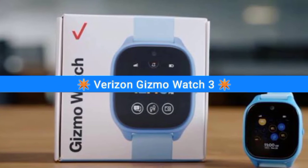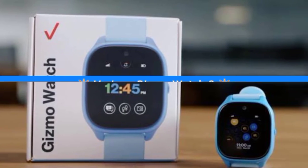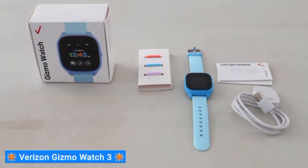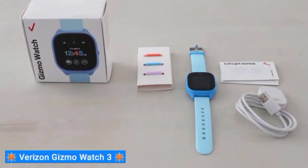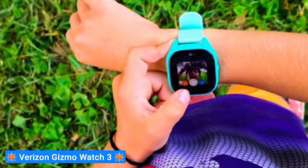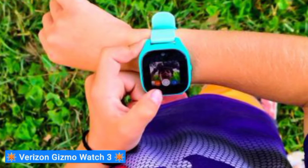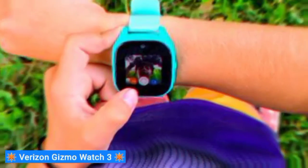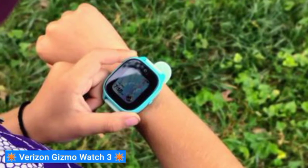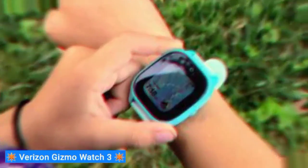Next on my list is the Verizon Gizmo Watch 3. This watch's obvious drawback is that it's only available on Verizon's network, so you'll need to sign up for Verizon's wireless services if it's your first choice. However, all major U.S. carriers have proprietary children's smartwatches that operate on their corresponding networks and can be added to existing phone plans, so this is a good option if you're already on Verizon or plan on switching. The Gizmo Watch 3 is a fairly straightforward entry with features on par with competitors.